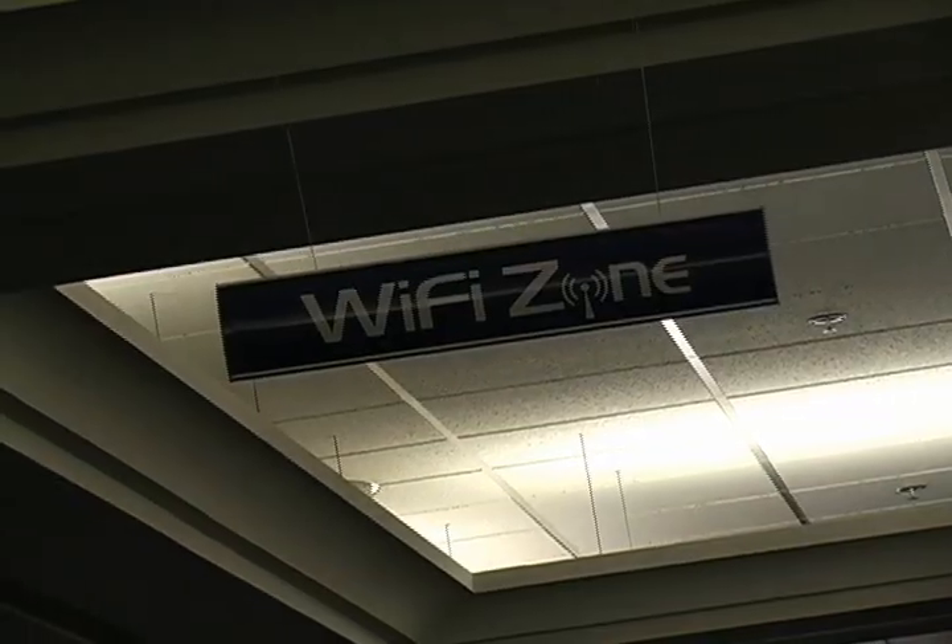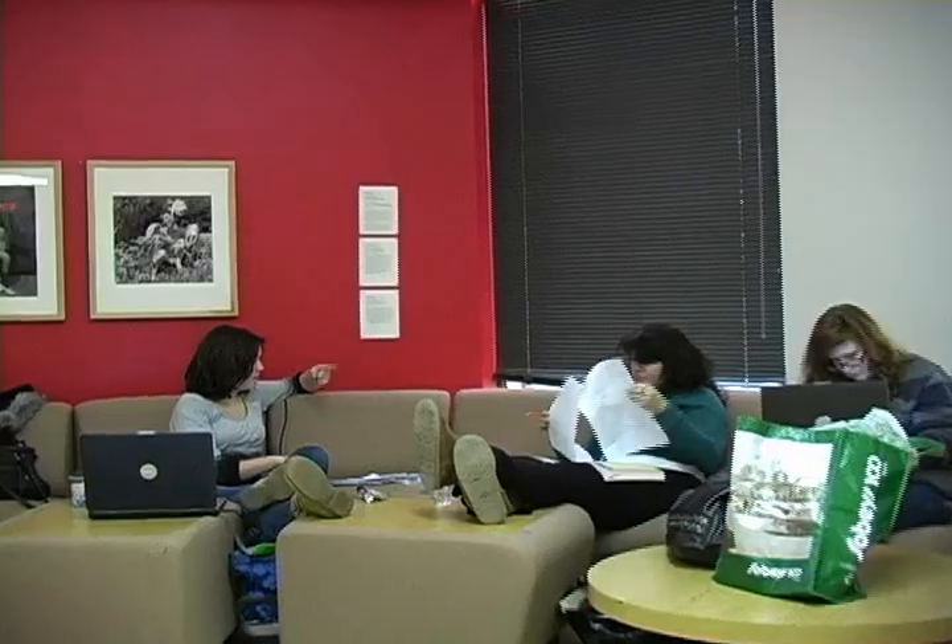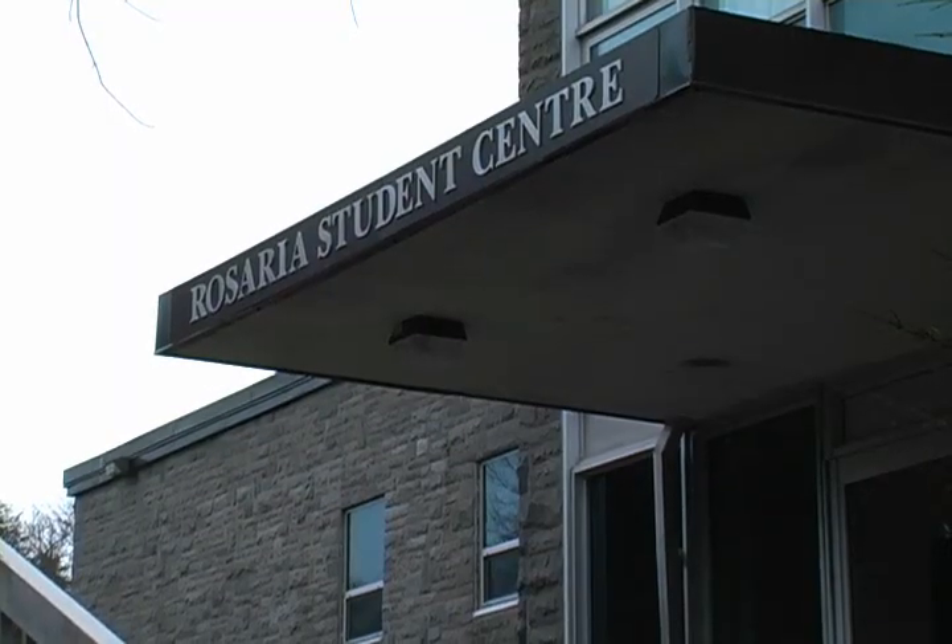We asked you last year what you wanted — you said more wireless. So this year we've doubled our wireless access spots on campus, and we have wireless access available in the cafeteria, in the library, the Royal Bank Link, and Rosaria.